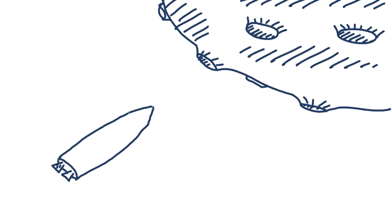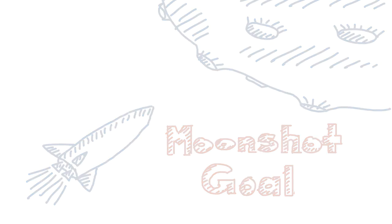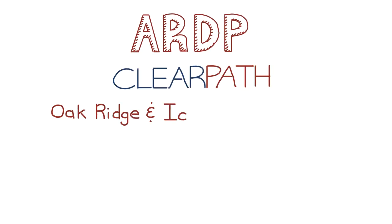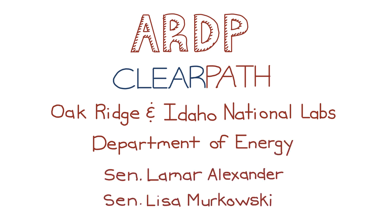The good news? A really exciting path is being cleared for advanced nuclear energy. A moonshot goal of bringing advanced nuclear technology to market just became reality with the Advanced Reactor Demonstration Program, or ARDP. The ARDP was a concept we helped develop in partnership with the Oak Ridge and Idaho National Labs, the Department of Energy, and Congressional leaders like Senators Lamar Alexander and Lisa Murkowski in 2016.